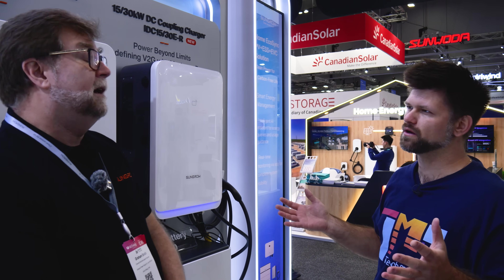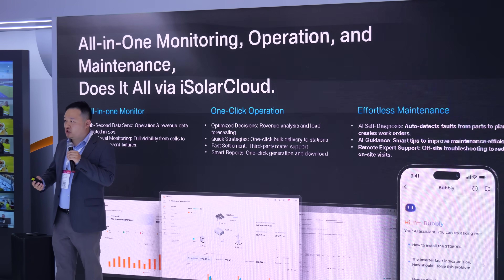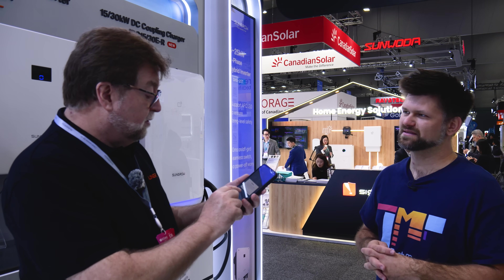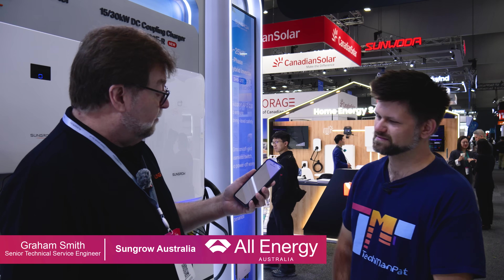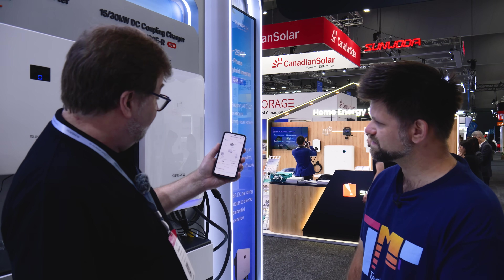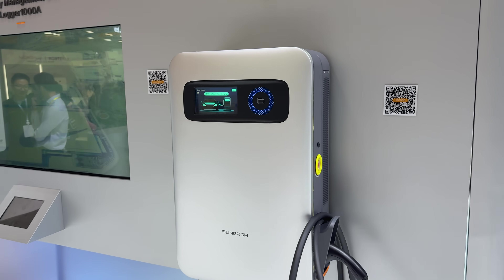The iSolar Cloud is a cloud-based technology that controls the entire system. For the end user, it's available on iPhone or Android via the app. You can see what the system's doing and also go in and control it. For example, looking at my system at home right now in real time — being the morning, I'm producing 716 watts of power and we're charging the battery. With the iHome manager, you can tell it to charge the car just from solar, from solar and battery, or just pull power from anywhere — whichever you prefer, all done through the app.